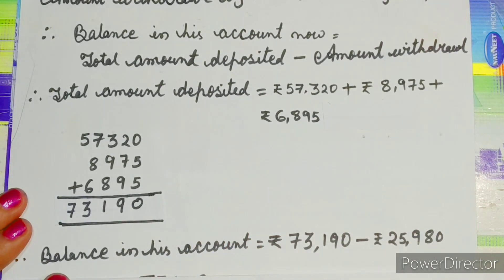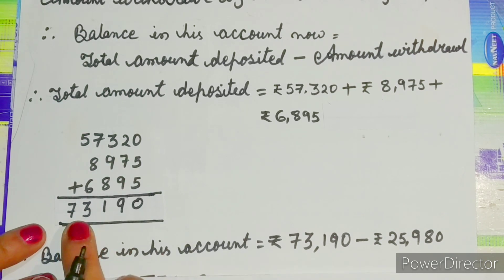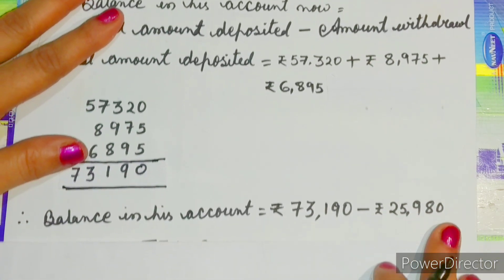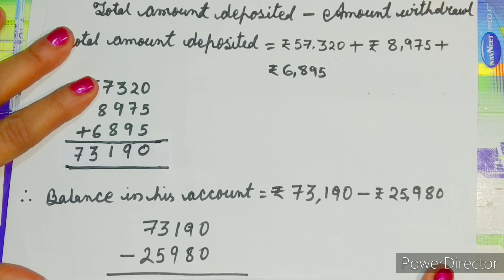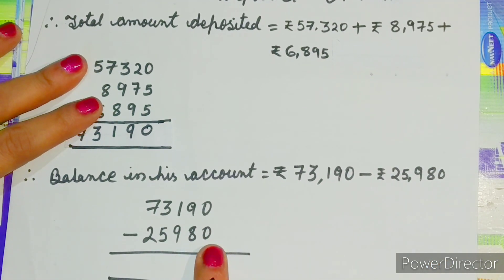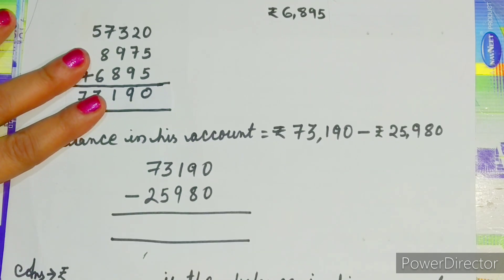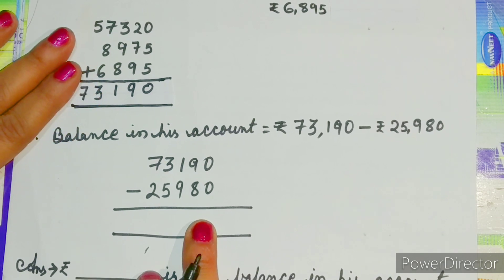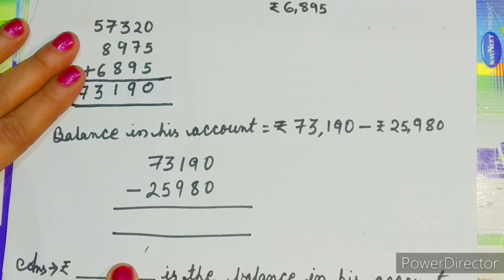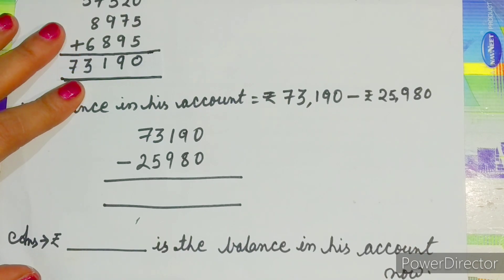The balance in his account will be equal to rupees 73,190 minus rupees 25,980. You will do this subtraction in the blank space, and whatever answer comes, write it here, then write 'is the balance in his account now.'